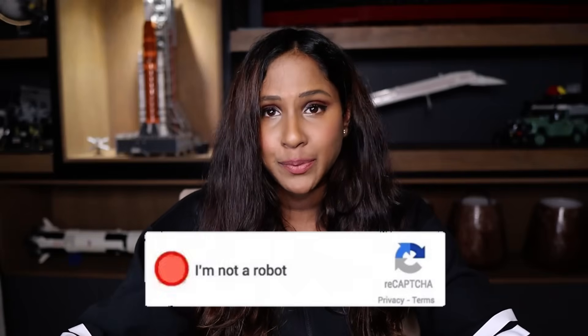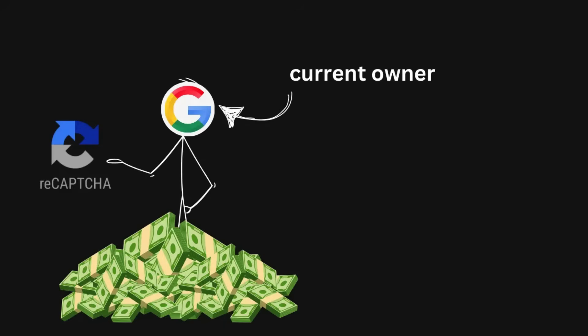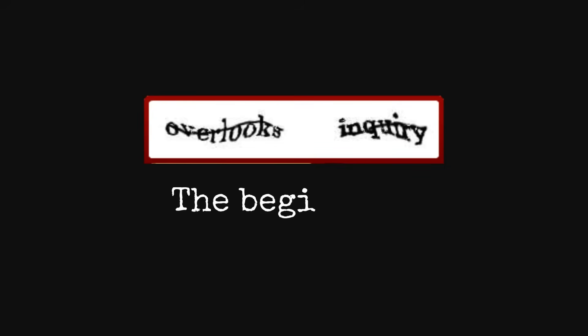Yes, it is annoying when this pops up asking you to complete a test. But this video isn't about reCAPTCHA being annoying — it doesn't work, and somehow it's still around, making its current owner billions of dollars. So let's do a quick two-minute history of reCAPTCHA.